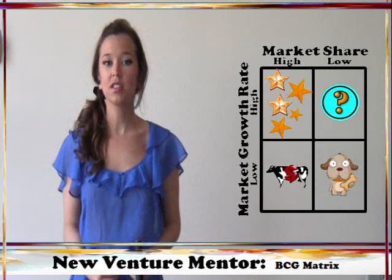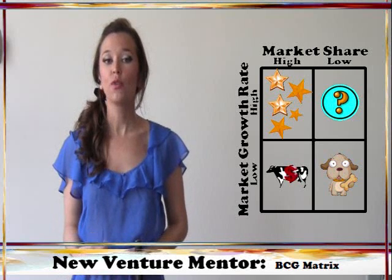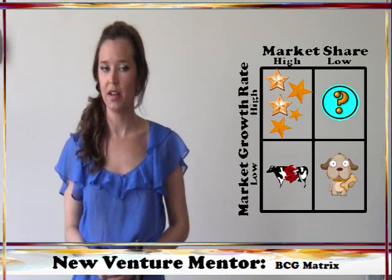In general, unless these dogs are somehow supporting other product lines, they should be jettisoned to free up resources for new, potentially more successful product lines.